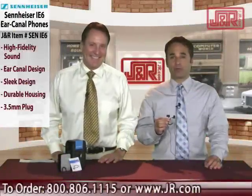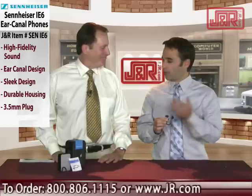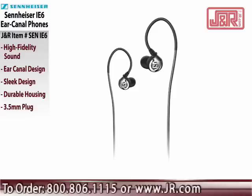Welcome to J&R Music and Computer World, a New York City retail institution since 1971. Brett Hamilton, alongside Bob Rayner, and from our friends at Sennheiser — which is an amazing name in sounds and audio — comes the IE6 ear canal phone.